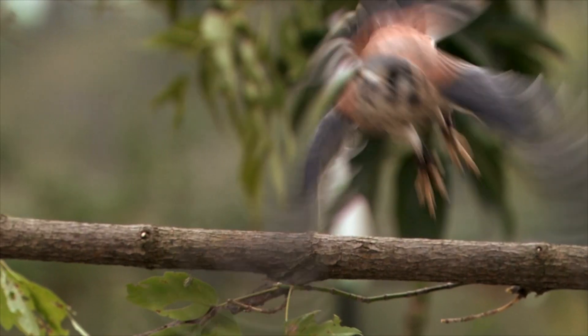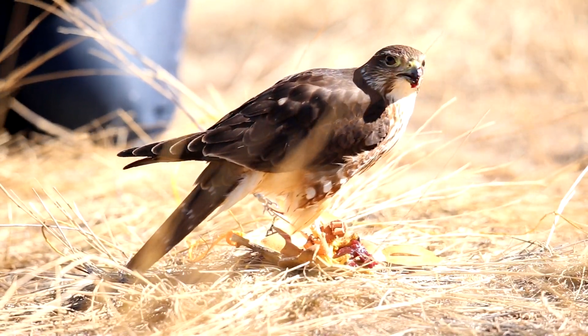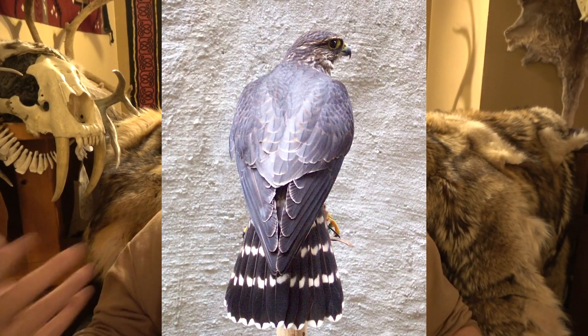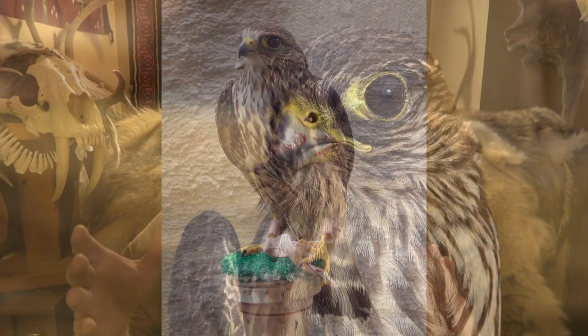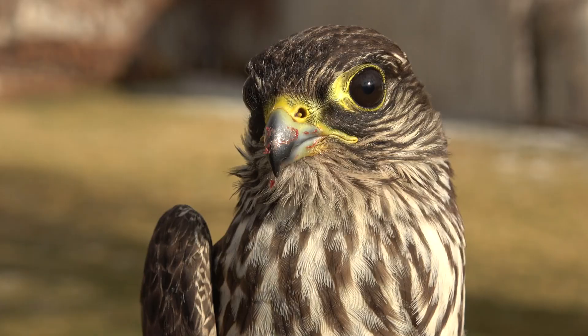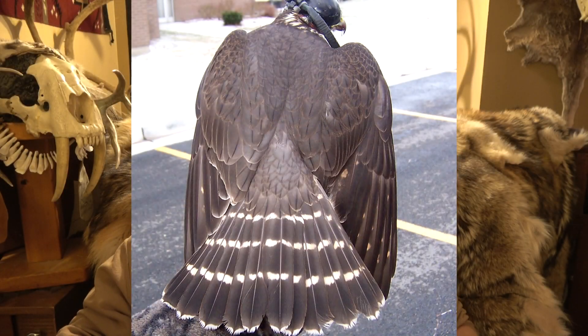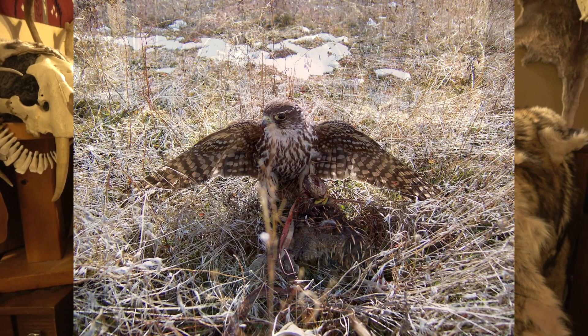The next one in line would be the Columbarius. This is the hardest one to define depending on who you talk to, because how dark do you have to be to be a Syclei depends on who you talk to. The Columbarius is darker than a Richardson's, smaller than a Richardson's, and bigger and lighter than the Syclei. These are a lot of fun — I don't have any preference for or against them. I've flown several of them, but usually I fly Richardson's or Syclei's.